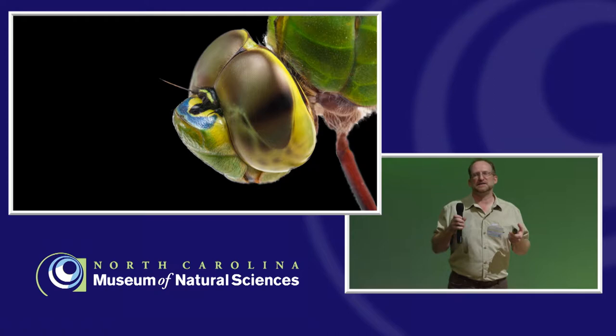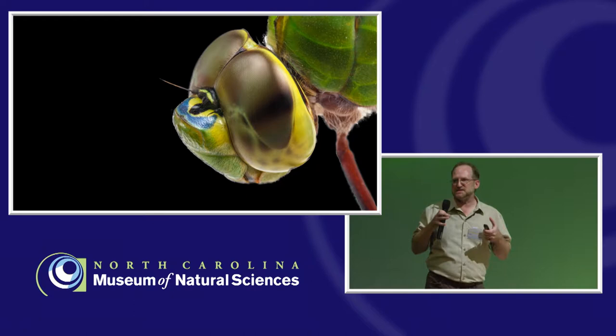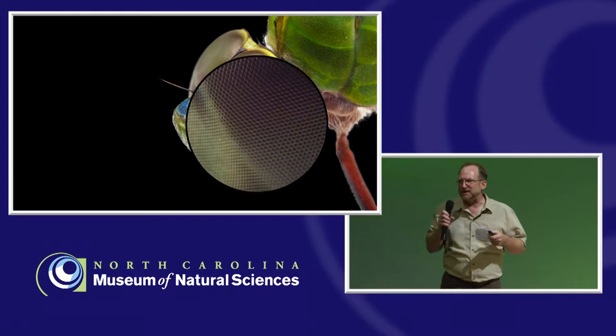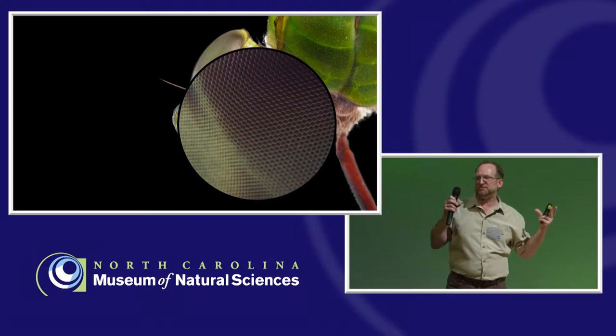The really cool thing about odonates is their vision. If you've ever looked at dragonflies closely, you notice their head is largely made up of eyes. Insects have three different types of eyes, but the primary eye in most insects — and in dragonflies — are the compound eyes. These are made up of individual facets called ommatidia. On a large dragonfly, there can be some 30,000 of these facets in each eye, each one with a lens — giving them almost a 360-degree field of view.